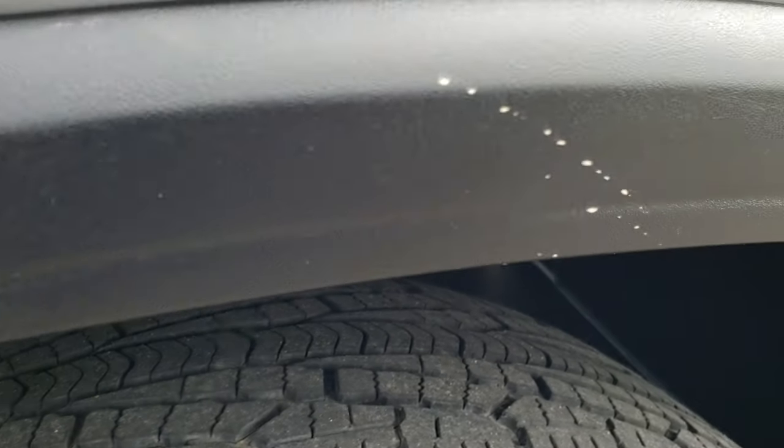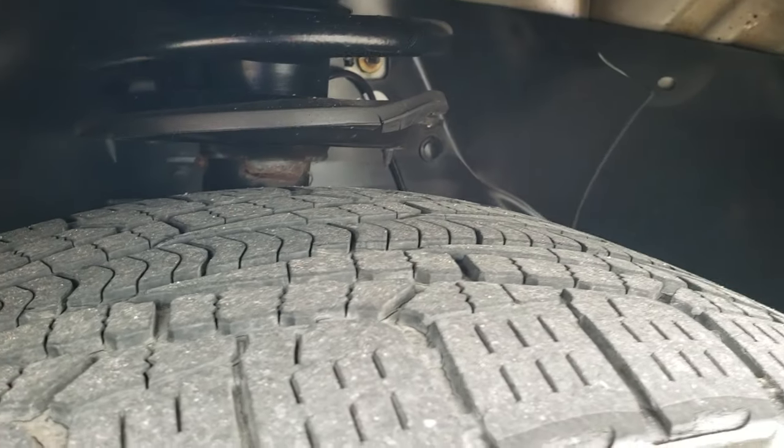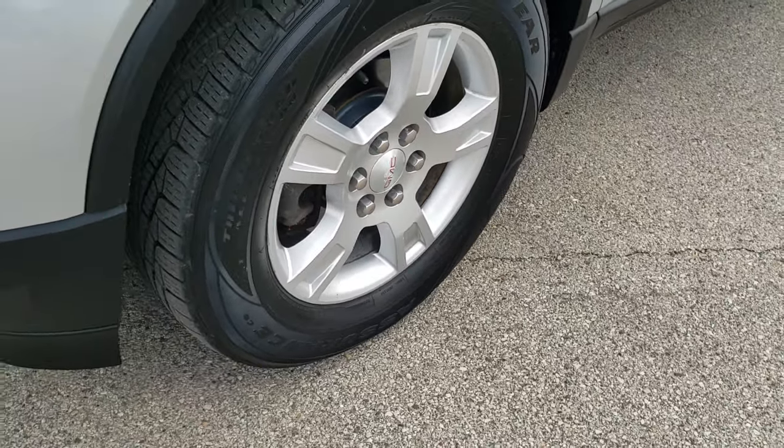Has Goodyear Assurance tires. These are 255/65R16s and they have about half the tread left. We have four wheel disc brakes on here, and the front brakes look like they're brand new.